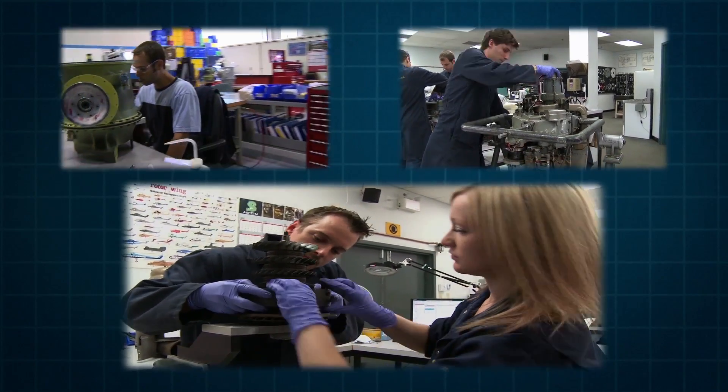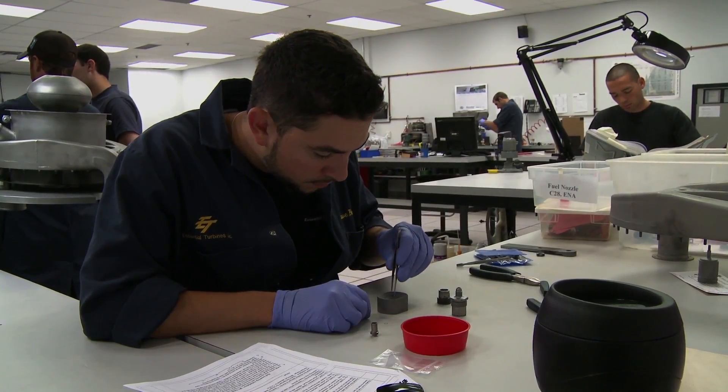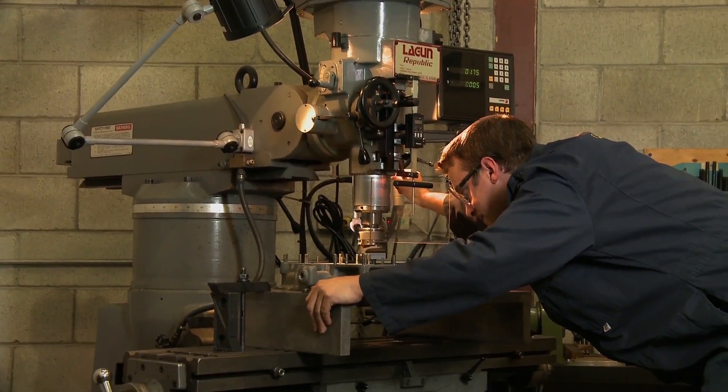A lot of people may think this is dirty work, but take a look around. The shop environments are spotless and very sophisticated, and the tools and technologies are the best and the latest.